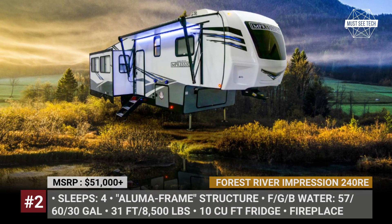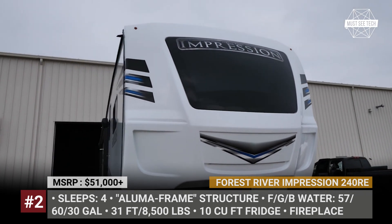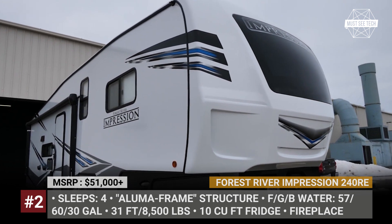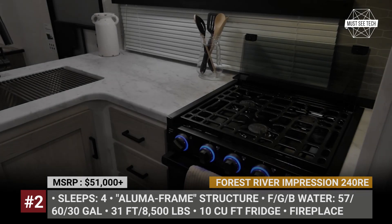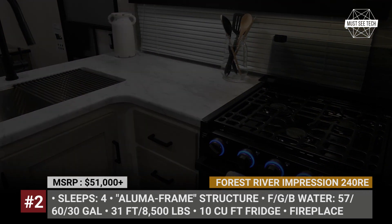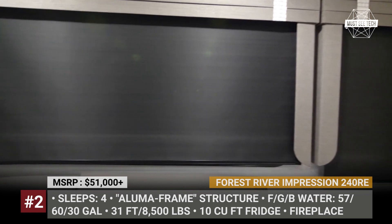Forest River Impression 240RE. Be sure to make an impression when you arrive at the campsite with this 2022 Forest River coach. The Impression 240RE floor plan is a 31-footer with an Aluma frame structure, automatic leveling system, E-rated Goodyear Endurance tires, gel-coat fiberglass front cap, automotive-grade windshield, adjustable power awning and a large single slide-out.